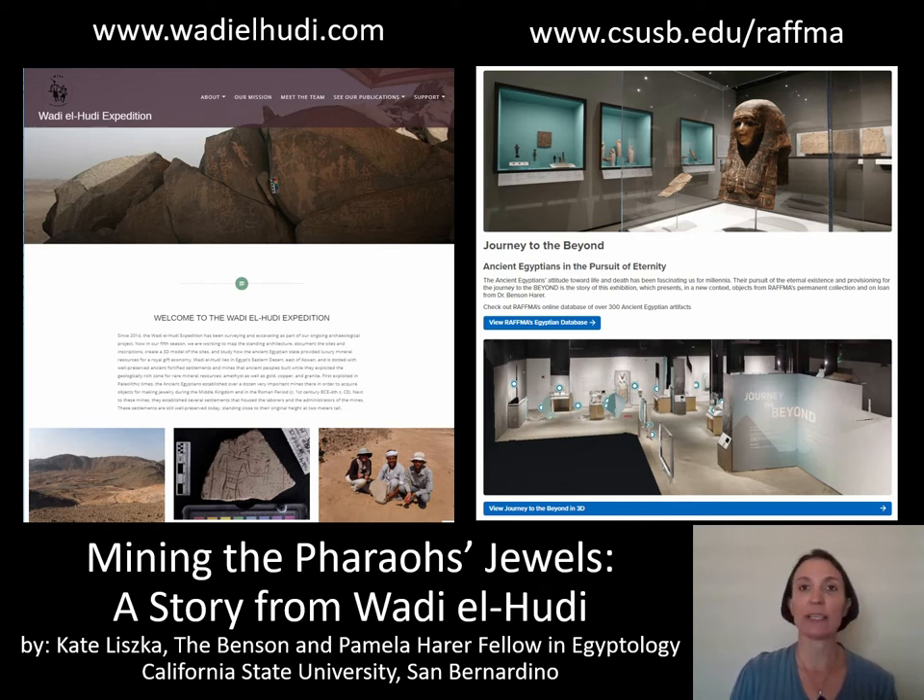I direct the Wadi al-Hudi expedition to Egypt, and this is a very cool place where the ancient Egyptians went and mined amethyst. This is the largest amethyst mine in the entire ancient world. And through the mining of amethyst, we can also look at the importance of jewelry, the importance of the color purple, and how the ancient Egyptians actually organized their larger expeditions.